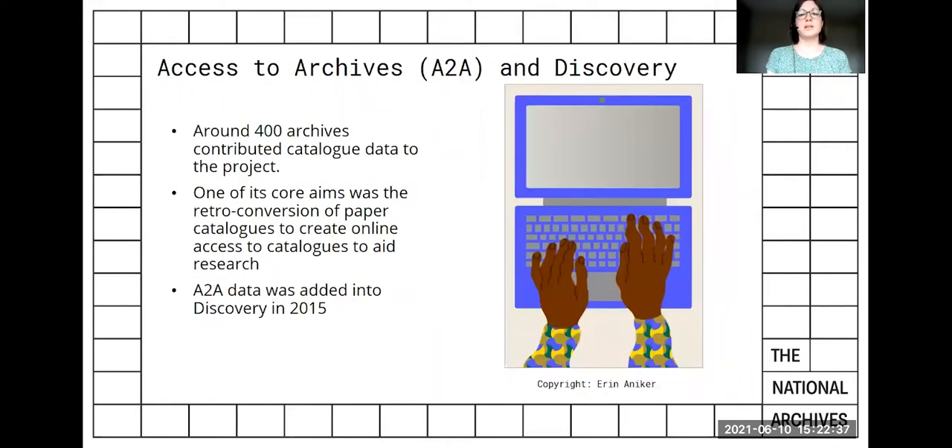In the early 2000s, a network project called Access to Archives was launched and collaborated with archives across the country to put archive catalogues online. These sat on a separate website until 2015, when they were moved into Discovery, which then became a comprehensive search portal for UK archives, encompassing both the Access to Archives catalogue and the NRA indexes.